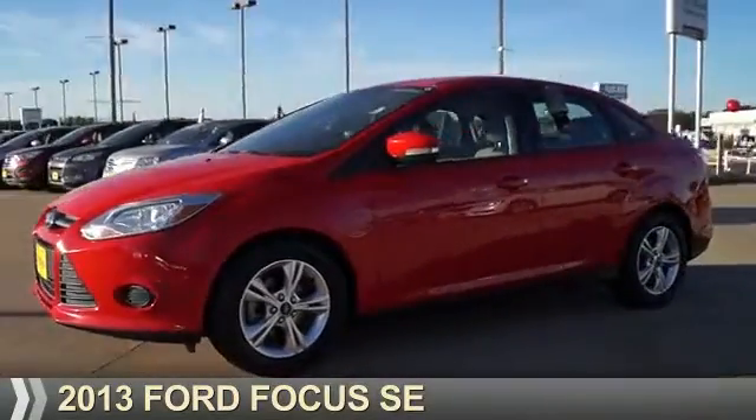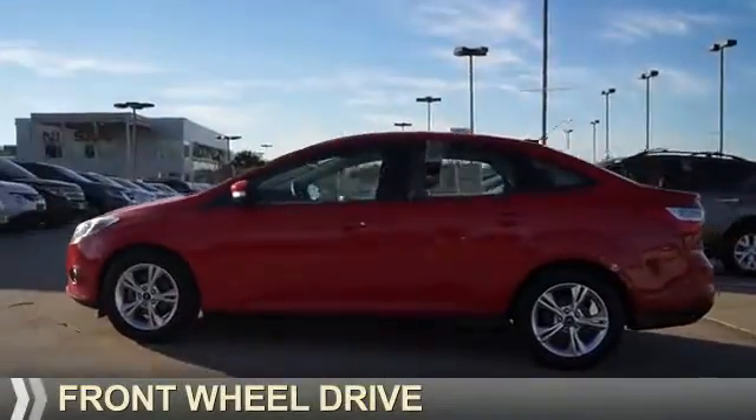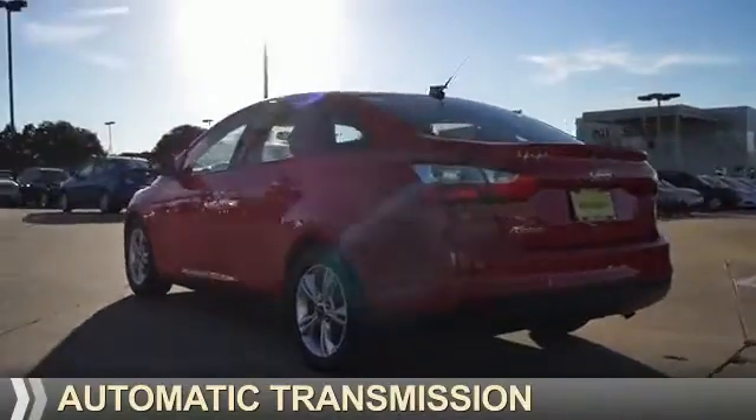Presenting the 2013 Ford Focus. It's powered by front-wheel drive, a 2-liter, 4-cylinder engine, and an automatic transmission.